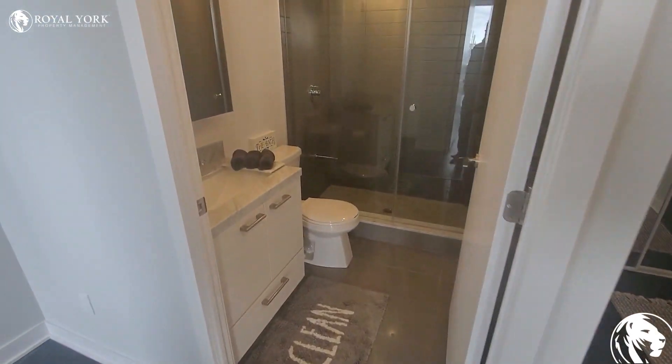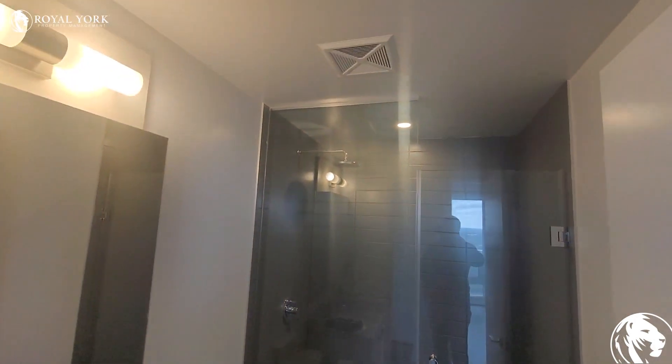Over here you have the first bathroom, and as you guys can see, it's a gorgeous bathroom with a stand-up shower.